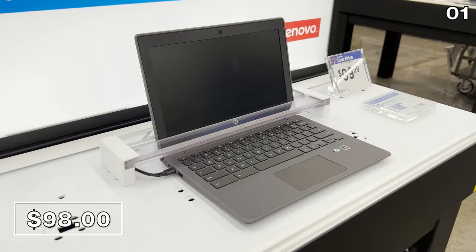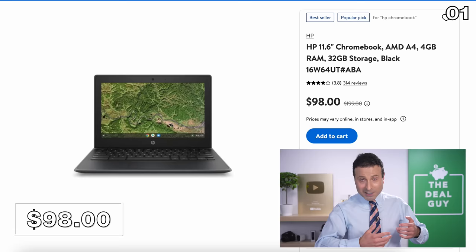I'm personally not a huge fan of Chromebooks, especially with specs like this, but they are favored by educational institutions and your son, daughter, or grandchild may need to buy one.